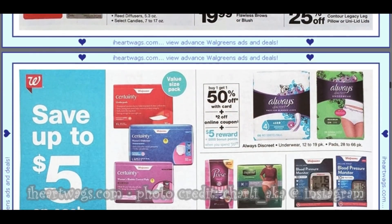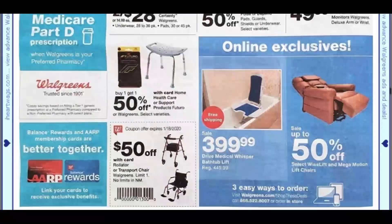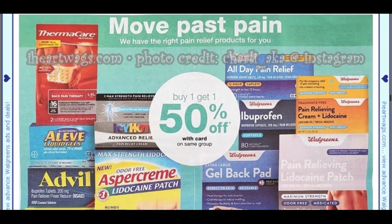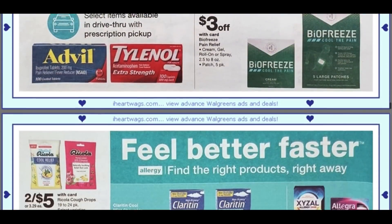We have Always buy one, get one 50%. There's a $2 online coupon, and when you spend $20 you're going to earn 5,000 points — that is the Always Discreet. Thermacare and different aids are buy one, get one 50%. Biofreeze is $3 off — I believe we have a Biofreeze coupon.